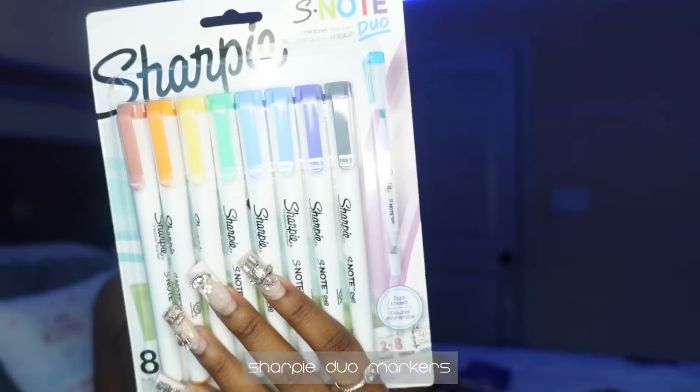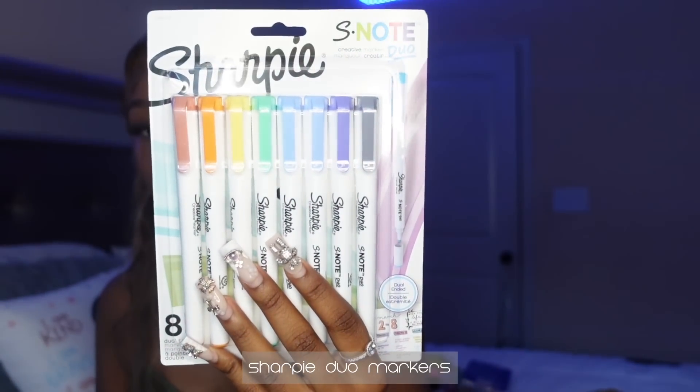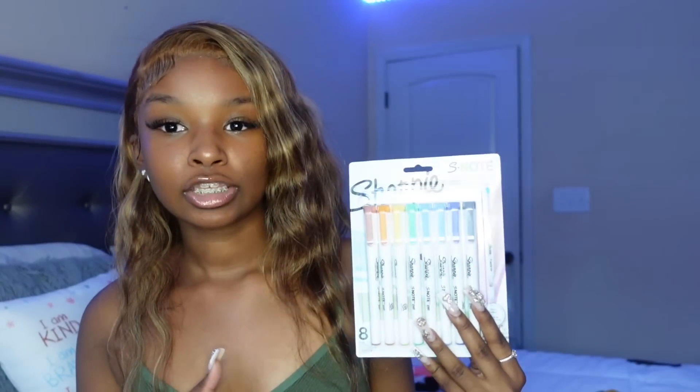This new Sharpie S-Note Duo marker — basically one side is a highlighter and one side is a marker. These very much remind me of the mid-liner pens that all the aesthetic girls used to get. I never used to get them because they're like fifteen dollars and I'm not paying that. So these were half the price — I think these were around seven dollars and it has eight in here.